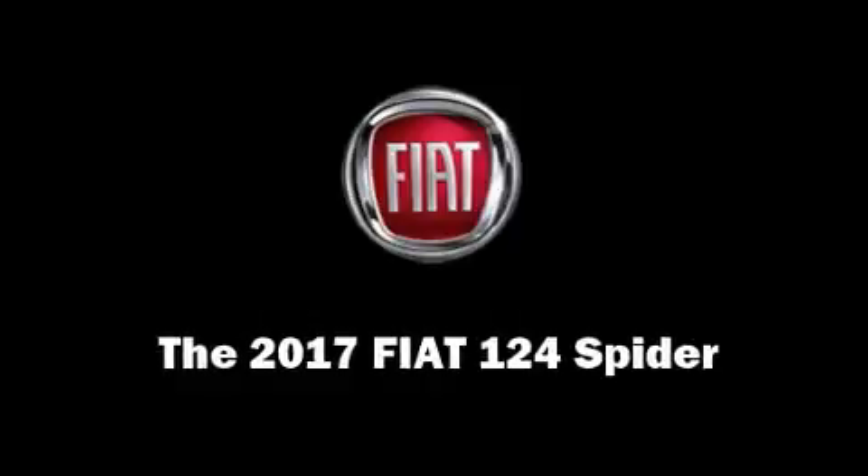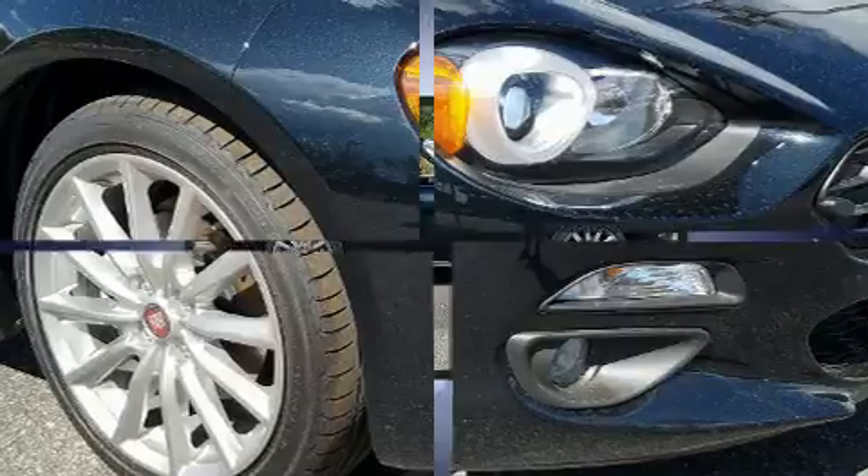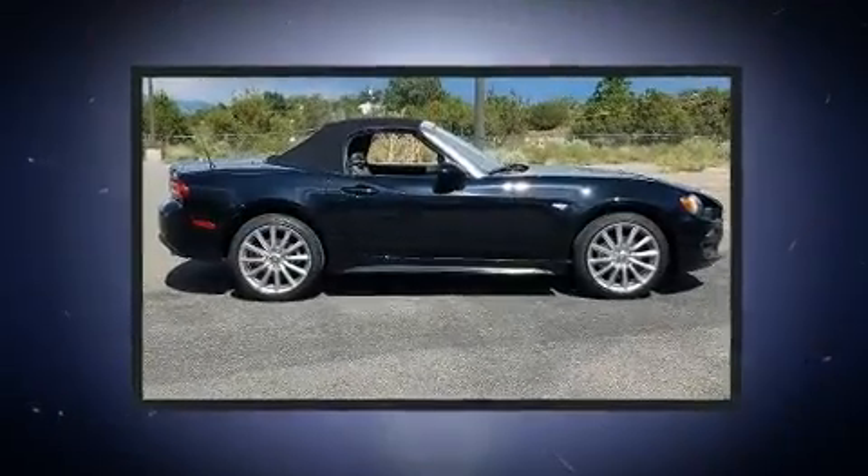Treat yourself to a test drive in the 2017 Fiat 124 Spyder. This two-door, two-passenger convertible offers the latest in technological innovation and style.